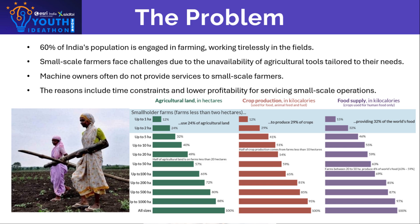In India, 60% of the population is engaged in farming and works tirelessly in the field. Farmers with small-scale operations face challenges due to the lack of agricultural tools specifically designed for small-scale farming. Those who own machines often do not provide service to small-scale farmers, as it is seen as time-consuming and less profitable.